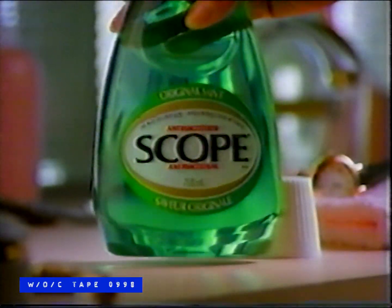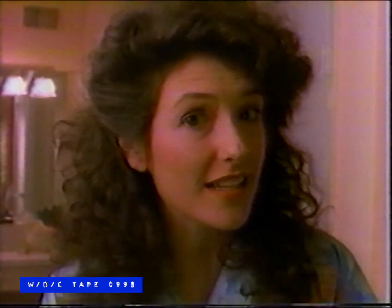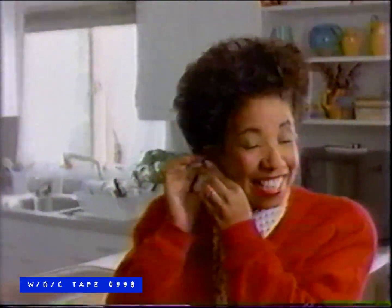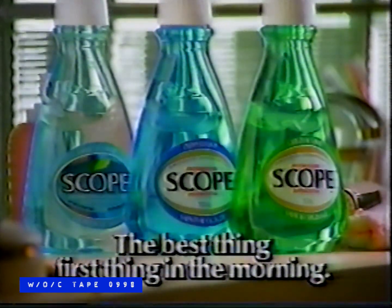A kiss? Not right now. You really don't want to kiss me? Dangerous. Very dangerous. Give me a minute, honey. Don't let morning breath ruin a good morning. Get Scope — Scope has two powerful ingredients to kill 90% of the bacteria that cause morning breath. Didn't I hear something about a kiss? Right here, right now. Kiss me. It is time for a kiss. Scope — the best thing first thing in the morning.